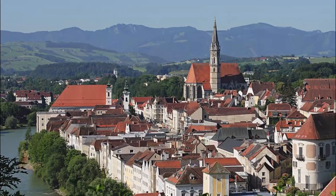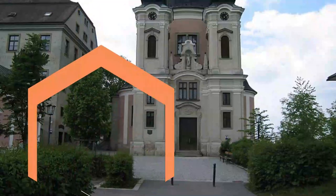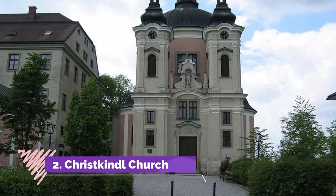Stopping to admire the River Steyr and the waterfall that cascades down into the River Enns.